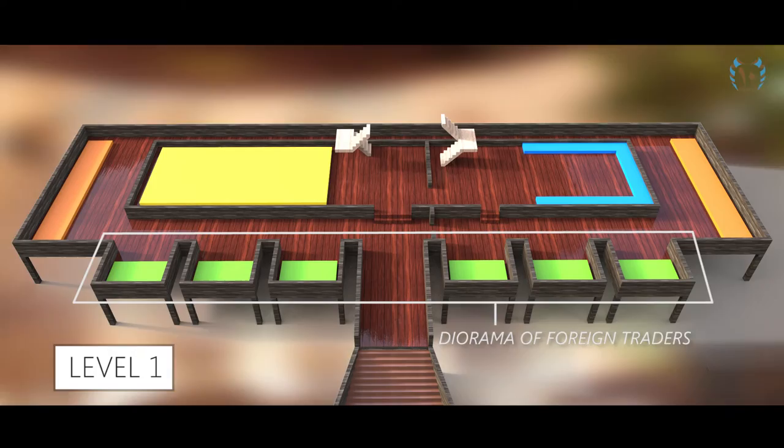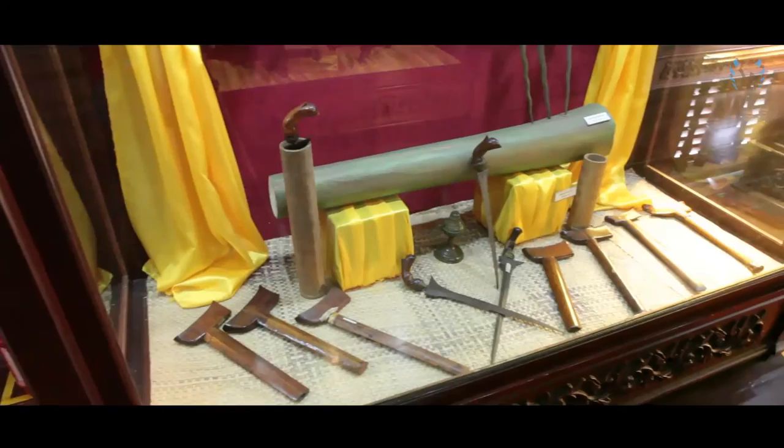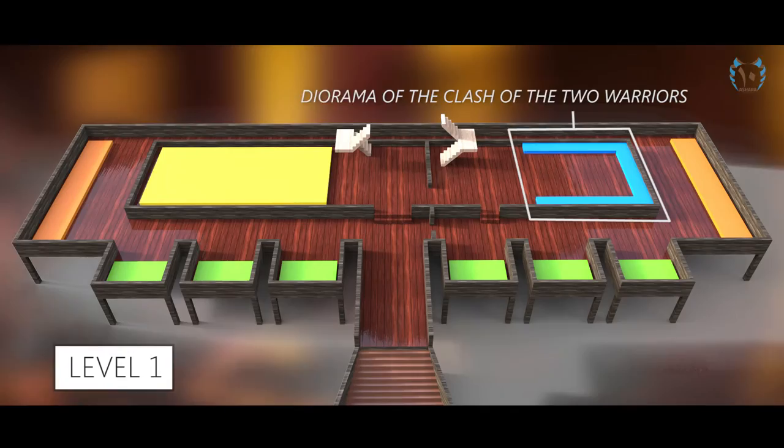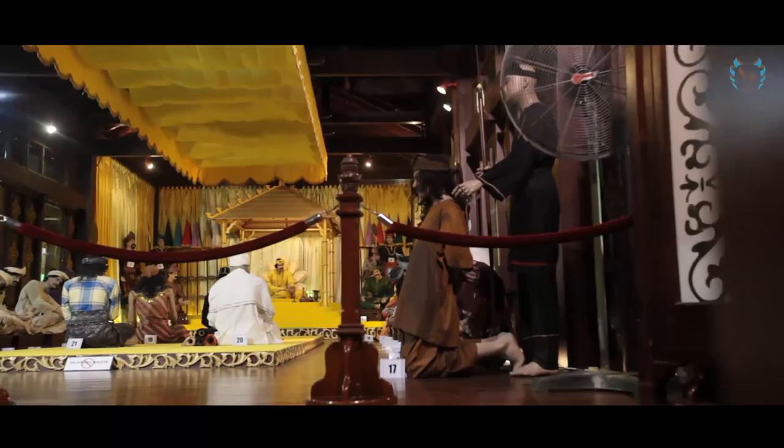They include: dioramas from foreign traders, Malay traditional weapons, traditional costumes, ceramic and copper collections, the Diorama of the Clash of Warriors, and Balai Rong Sari.